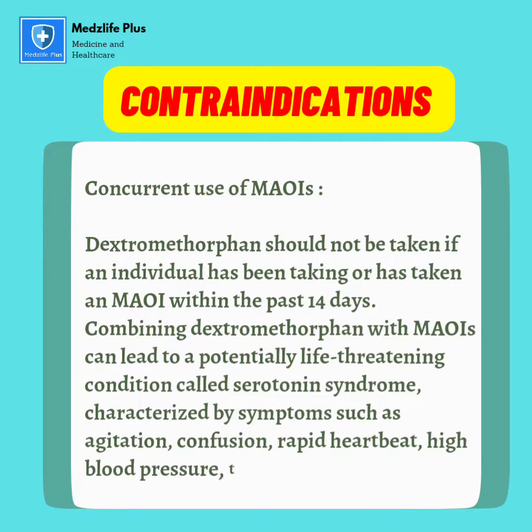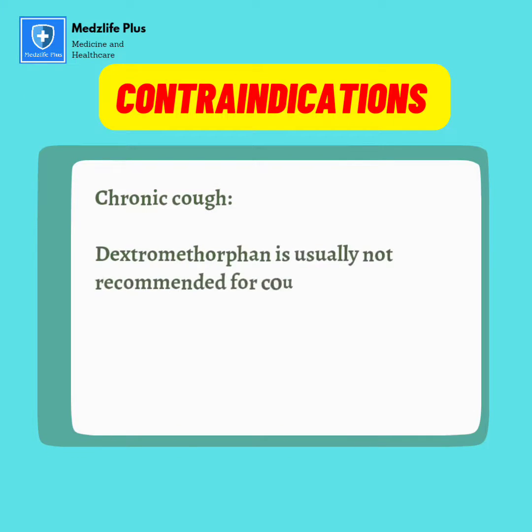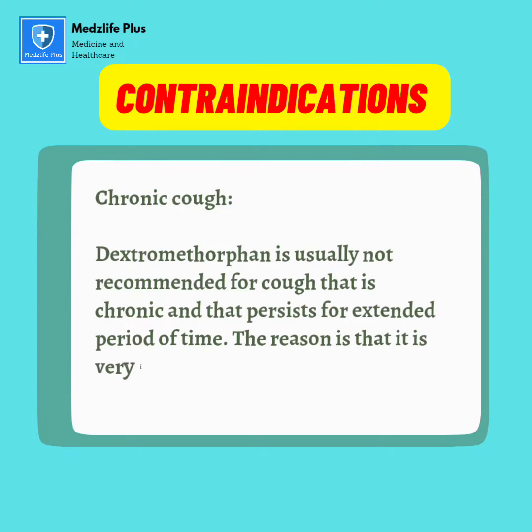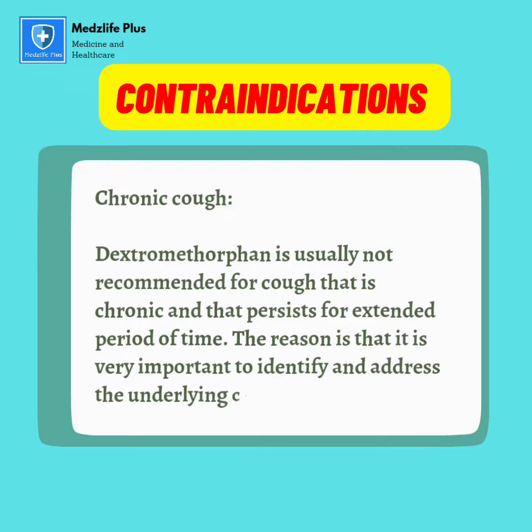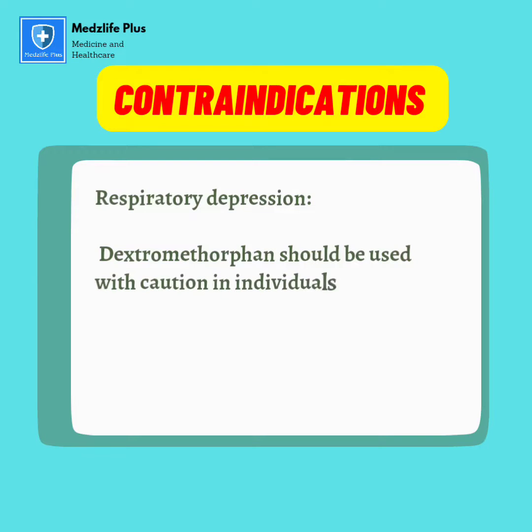Chronic cough: dextromethorphan is usually not recommended for a cough that is chronic and persists for an extended period of time, because it is very important to identify and address the underlying cause of the cough. Respiratory depression: dextromethorphan should be used with caution in individuals with pre-existing respiratory depression, such as asthma, chronic bronchitis, or other lung conditions.